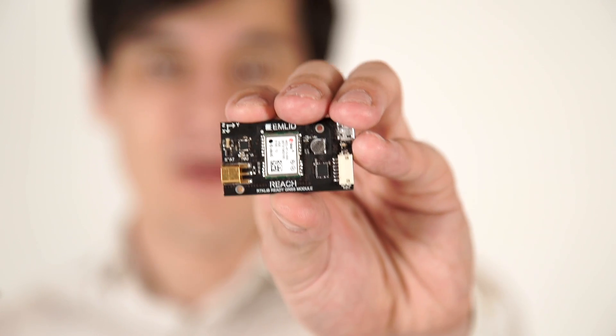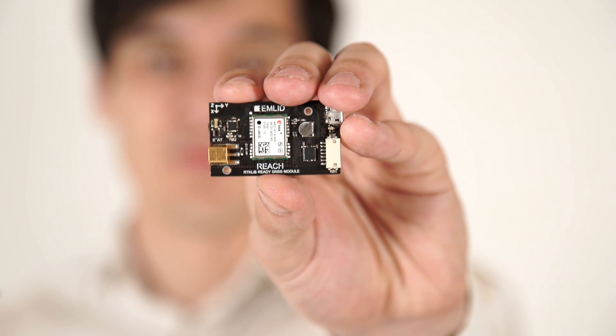Hi, I'm Igor. I'm Mikhail. Today we are presenting REACH, a compact and truly affordable RTK GPS receiver.